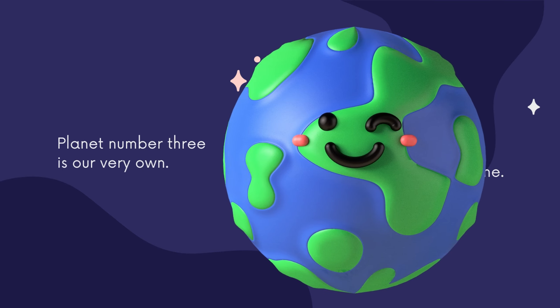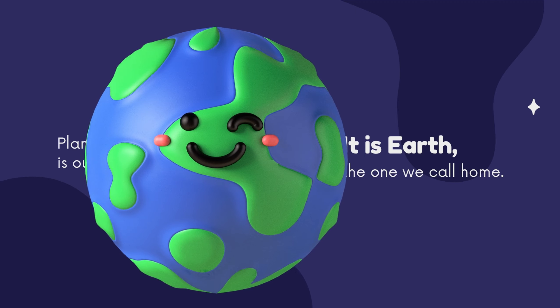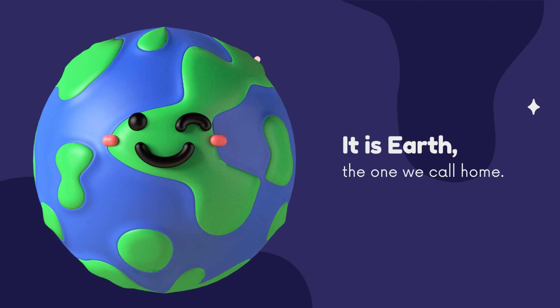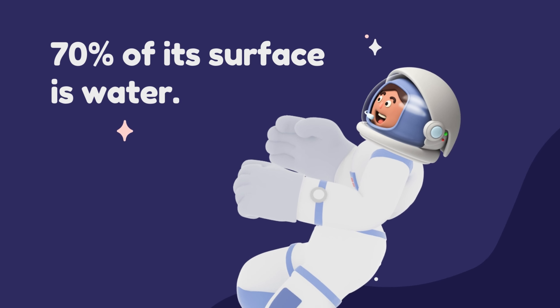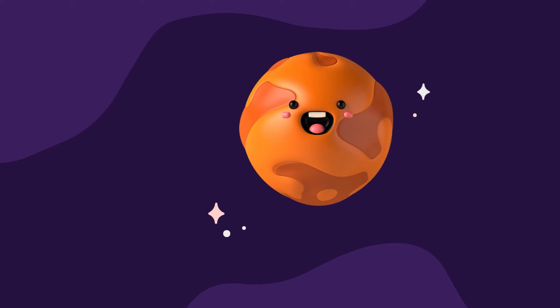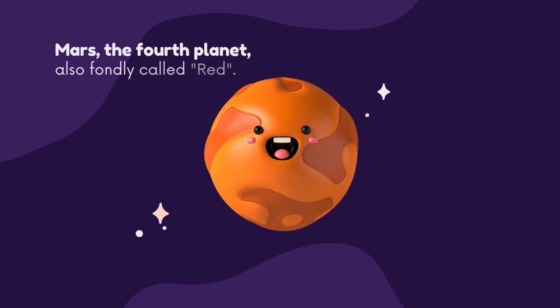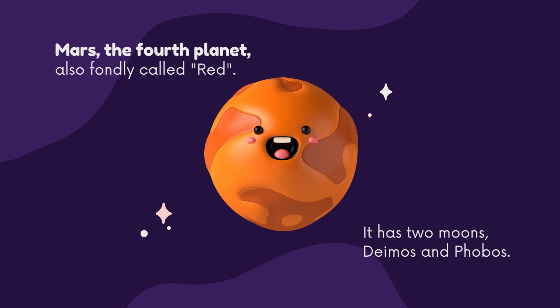Planet number three is our very own — it is Earth, the one we call home. Do you know 70 percent of its surface is water? Now we will learn about the fourth planet of the solar system. Mars, also called the Red Planet because of its reddish appearance. It has two moons: Deimos and Phobos.